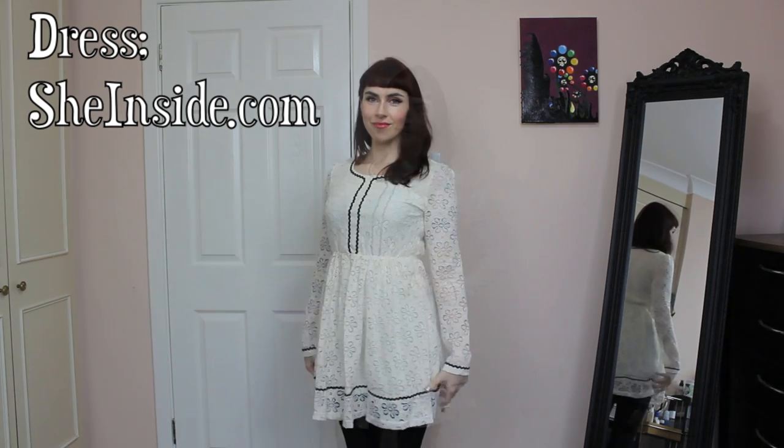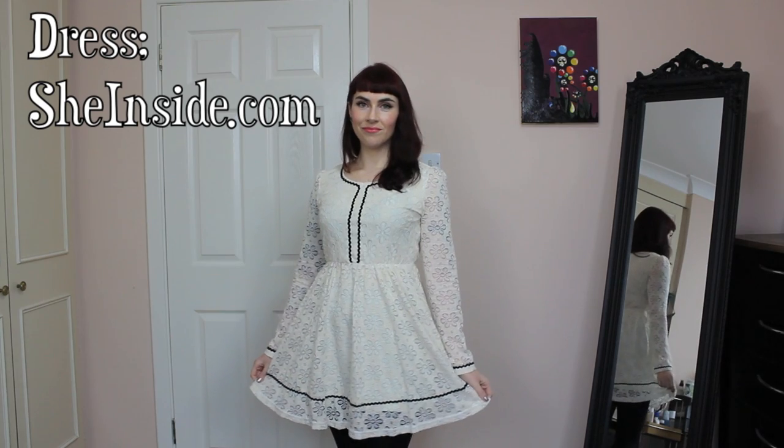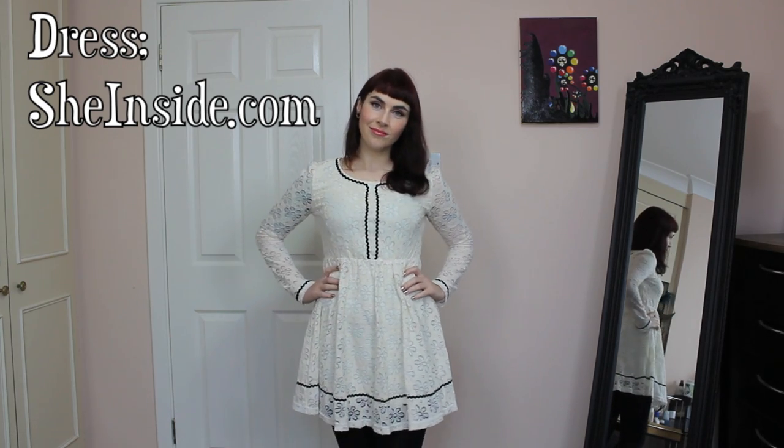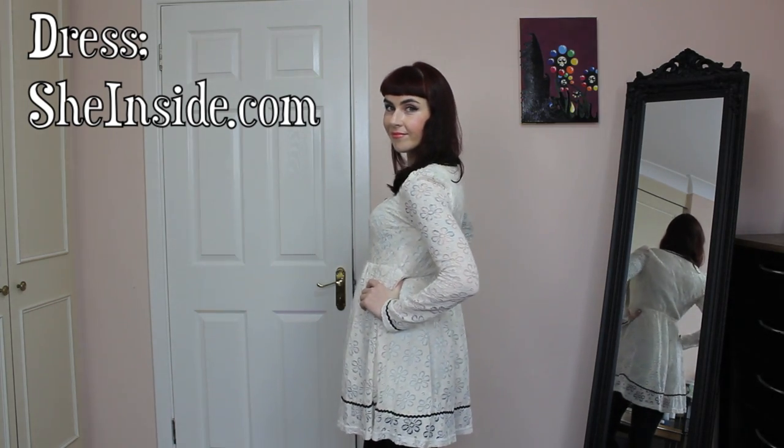The second dress is such a pretty dress and it's from sheinside.com. It kind of has a bit of a 60s feel to it, but also reminds me of Japanese clothing for some reason. It's one that I wanted to toughen up a little bit when it came to styling.